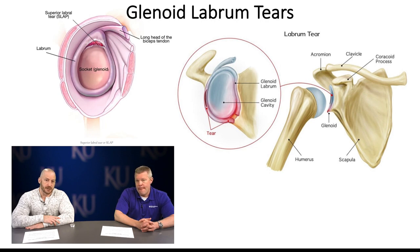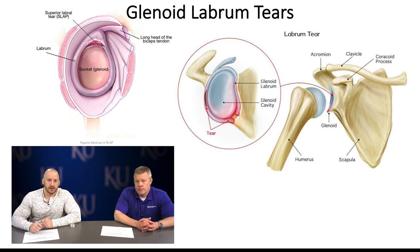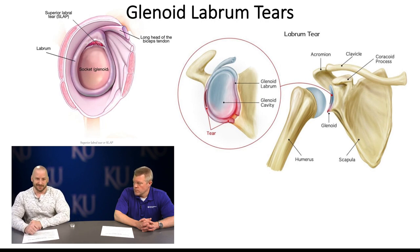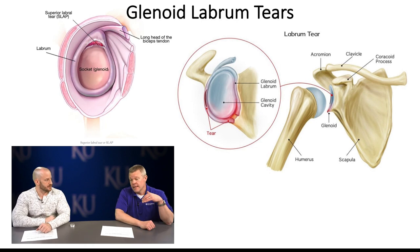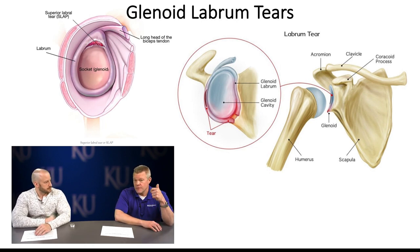As SLAP tear severity increases — classically running from 10 to 2 o'clock — you start getting involvement of the long head of the biceps tendon. There's a debate in orthopedics about performing a tenodesis in overhead athletes, where they cut the superior aspect of the biceps and reattach it in the intertubercular groove. The return to play rate for SLAP tears in overhead athletes is only about 65-66% — pretty low.